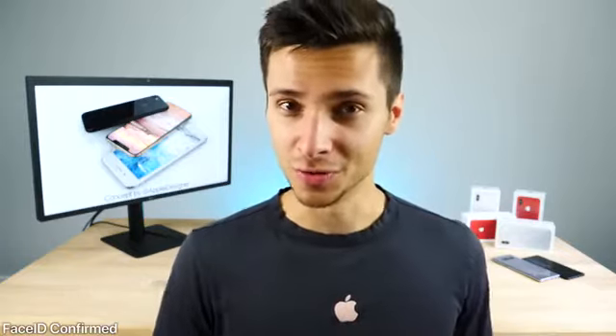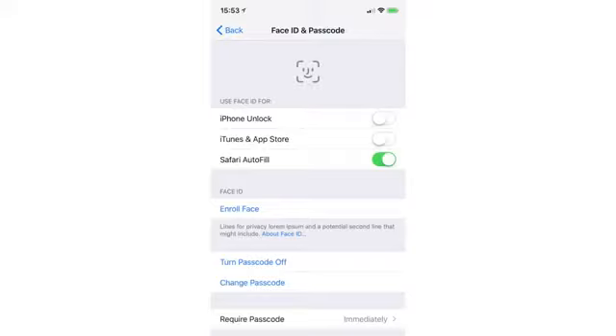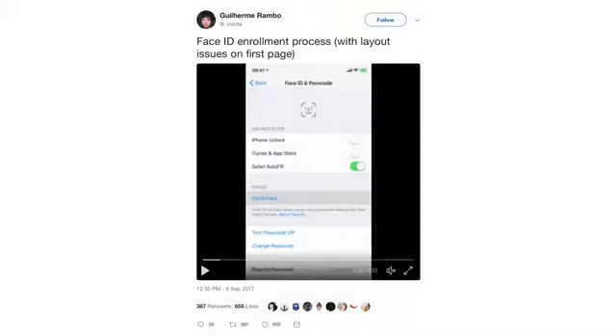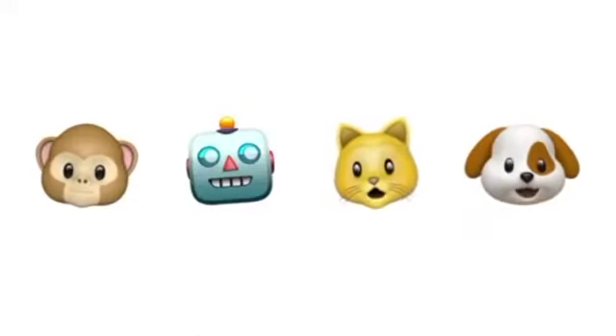Face ID naming has been confirmed — what was referenced in code as 'Pearl ID' will be called Face ID, replacing Touch ID on the new iPhone. The setup interface for Face ID has been leaked, including a new glyph and animation when you authenticate correctly. The developer notes this animation won't display every single time you unlock; it'll likely just unlock automatically.